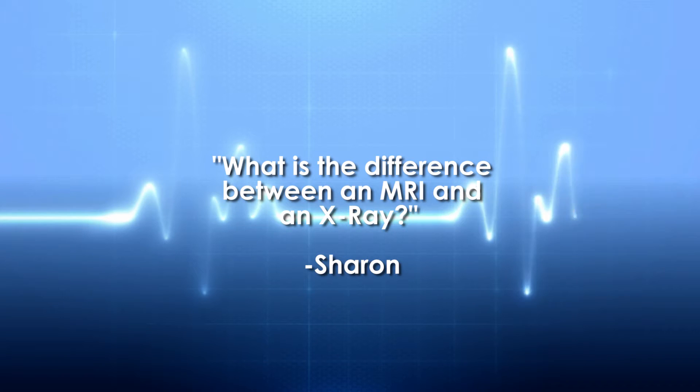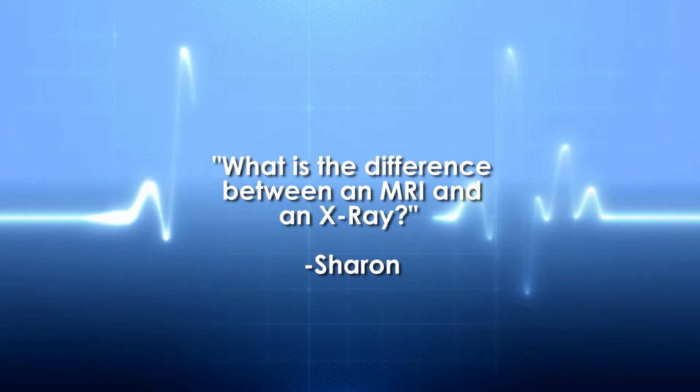Sharon has a question for Dr. Troy Diehl: what is the difference between an MRI and an x-ray? An x-ray, which we utilize in our office very commonly, is used to look at bone. It gives us a very good in-depth view of the bony anatomy and exactly the alignment of a joint or whatever body part we're looking at.